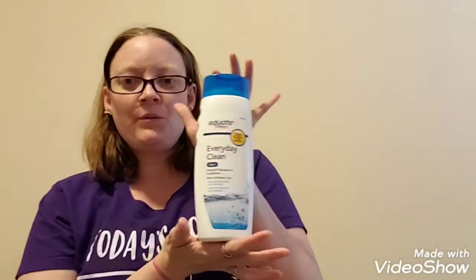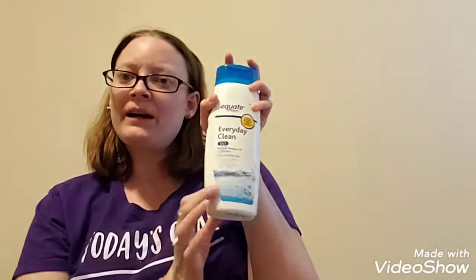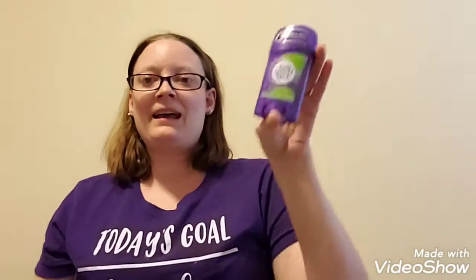I only got a few other things. I got this everyday two-in-one dandruff shampoo for Isabel. When we were doing her hair this morning, we realized she's starting to get dandruff. And we also went ahead and got her a little stick of deodorant. She's almost eight and she's starting to kind of smell a little bit sometimes, so we went ahead and got her that.